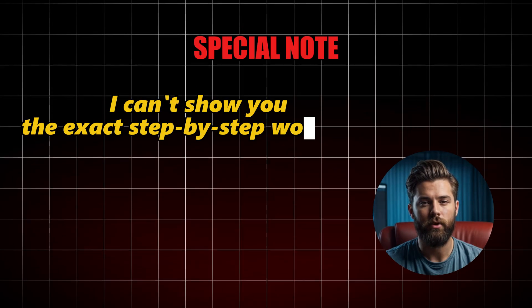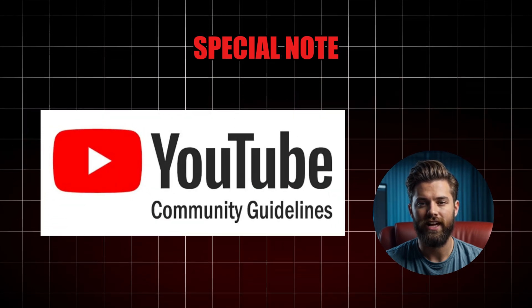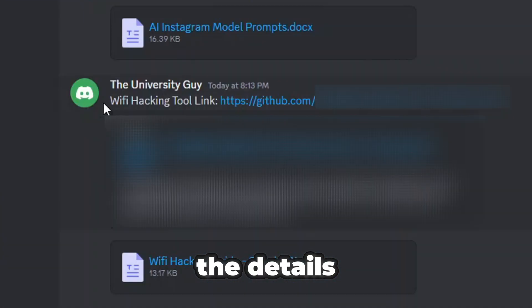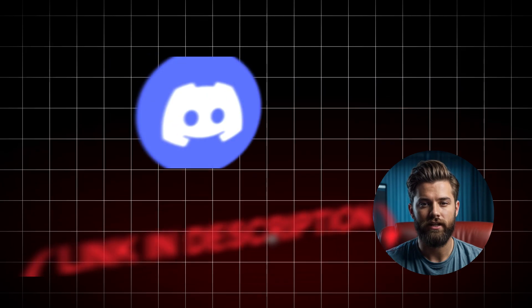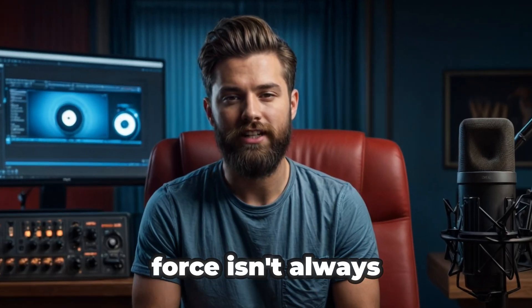I can't show you the exact step-by-step workflow or name the tools here due to YouTube's community guidelines. But if you're curious and want to learn more, join my Discord community — I'll share all the details, tools, and links there and you can ask me any questions. The Discord community link is in the description.